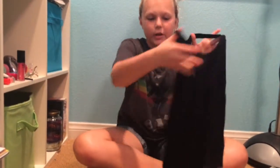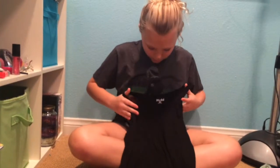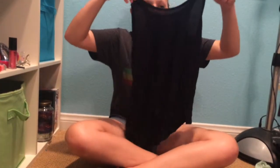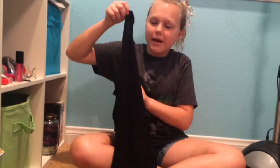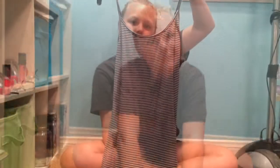I also got this tank top — it's just a flowy razorback tank top by the brand Mudd. It's really soft and I think I also got it from Kohl's too, to go with my black Aztec pants.